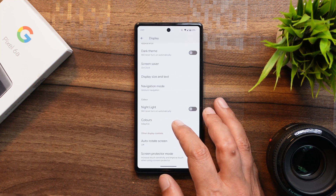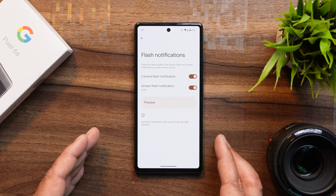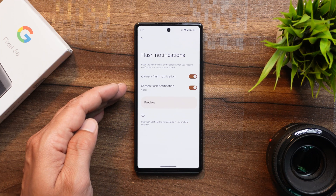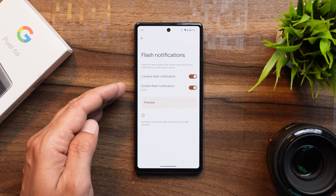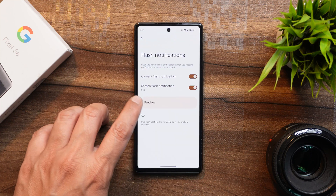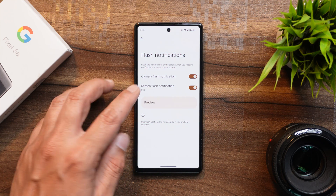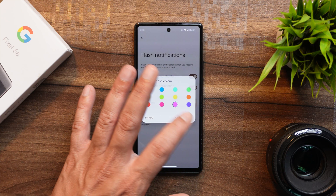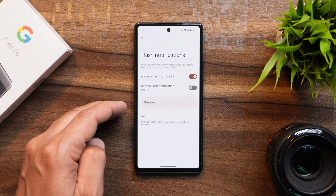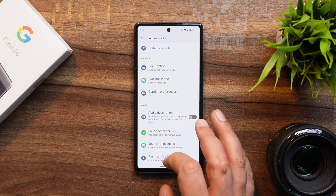For those who haven't seen the developer preview videos, Google has added a new Flash Notification feature on Android 14. You can enable camera flash notifications and also screen flash notifications. Changing the color to red and tapping the preview tab will show a preview of the screen flash notification. It may not be for everyone, but some users will find it useful — let us know in the comments whether you like this feature.